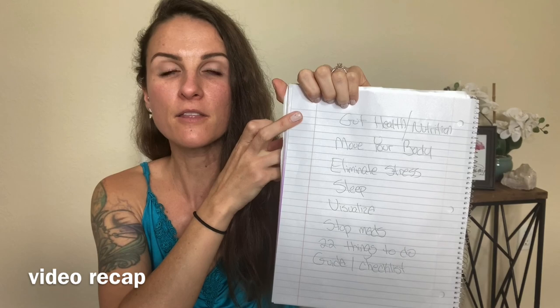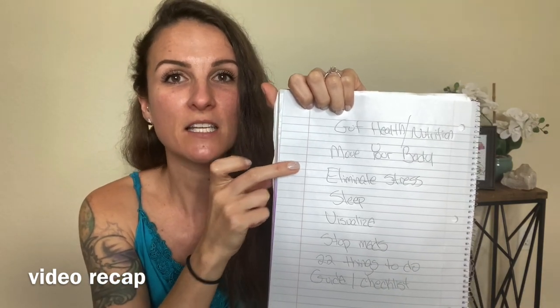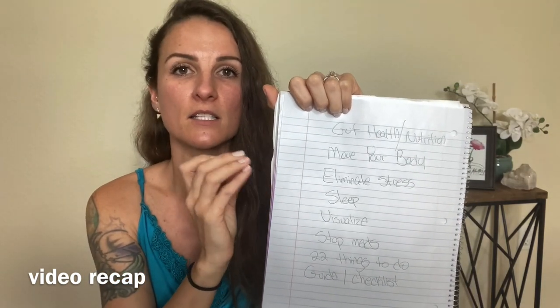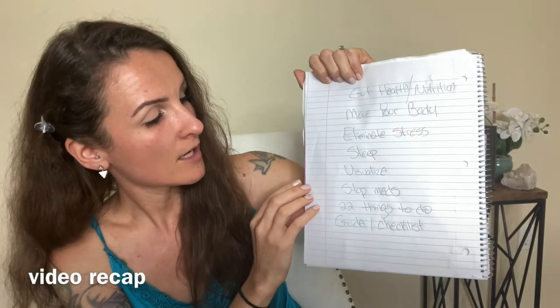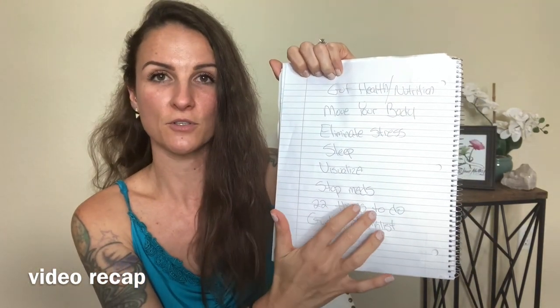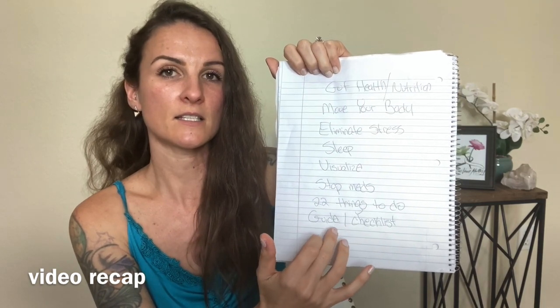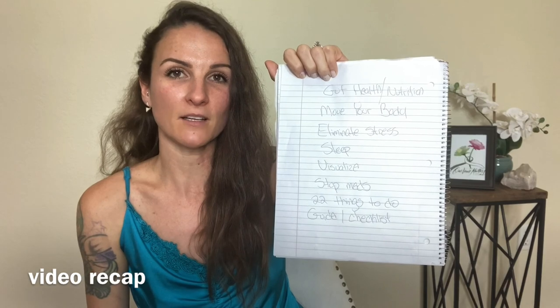Just to reiterate: focus on your gut health and immune system through good nutrition, probiotics, and prebiotics; move your body; eliminate stress; get lots of rest and sleep; visualize; stop your medications around that two-week mark; and download and print out the 22 Things to Do Before Your Surgery, the 18-step explant checklist, and the Discovering Breast Implant Illness: What Now? guide.